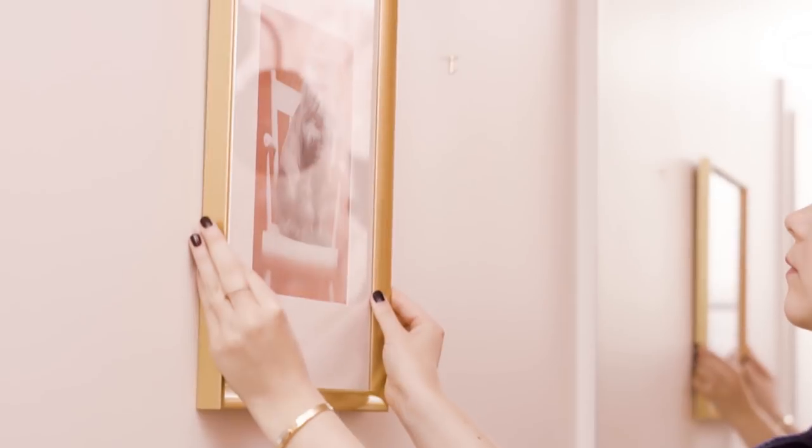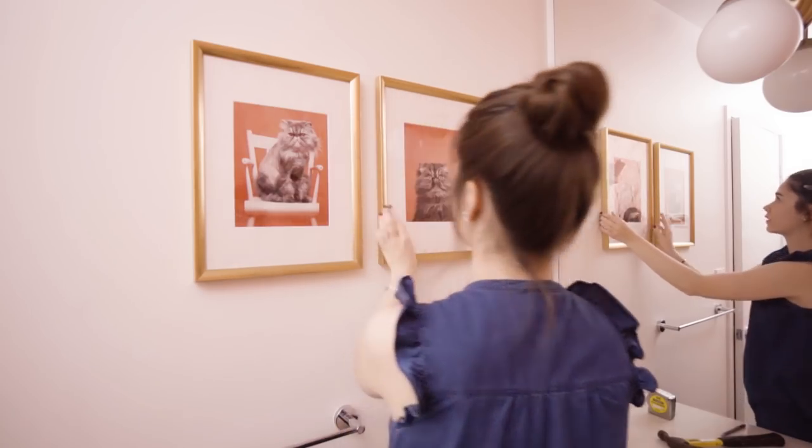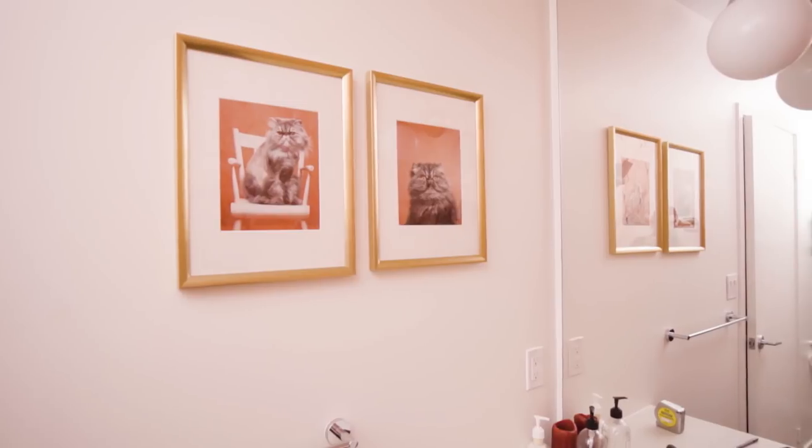I printed these photos Jillian had of her cats to hang up. Unexpected accessories like these are an awesome way to add major quirk in a room like a powder room. You could easily snap some on your iPhone.